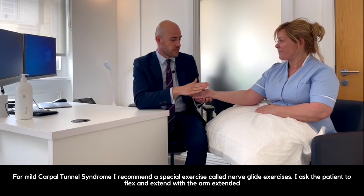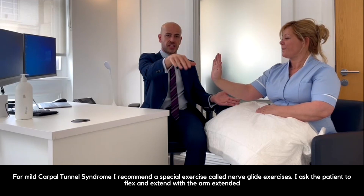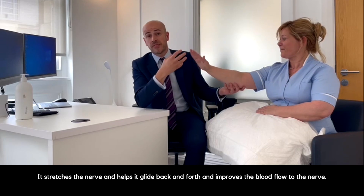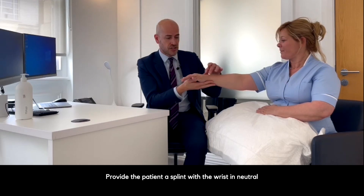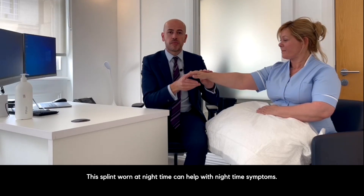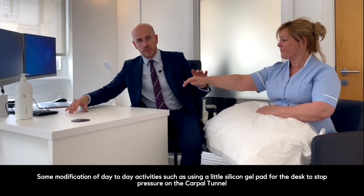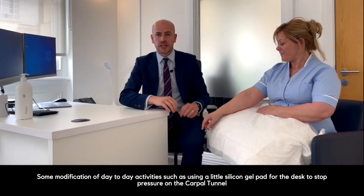For mild carpal tunnel syndrome, I'd recommend special exercises called nerve glide exercises, whereby I ask the patient to flex and extend the arm — especially with the arm extended — to stretch the nerve and help it glide back and forth, improving blood flow to the nerve. There is some evidence to suggest this can help symptoms, especially in the early stages. I would also provide a splint with the wrist in neutral, not extended, worn at nighttime, which can help with nighttime symptoms. Additionally, some modification of day-to-day activities — such as using a silicone gel pad at the desk to stop pressure on the carpal tunnel — is also useful.